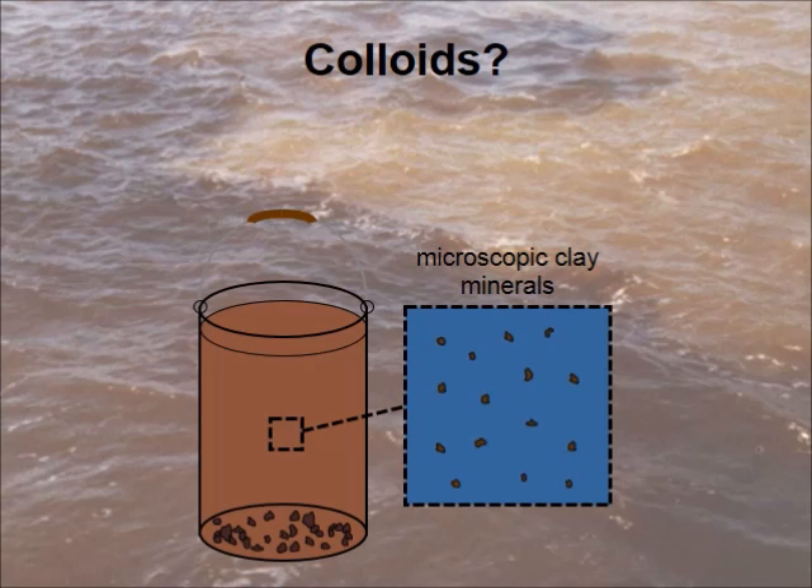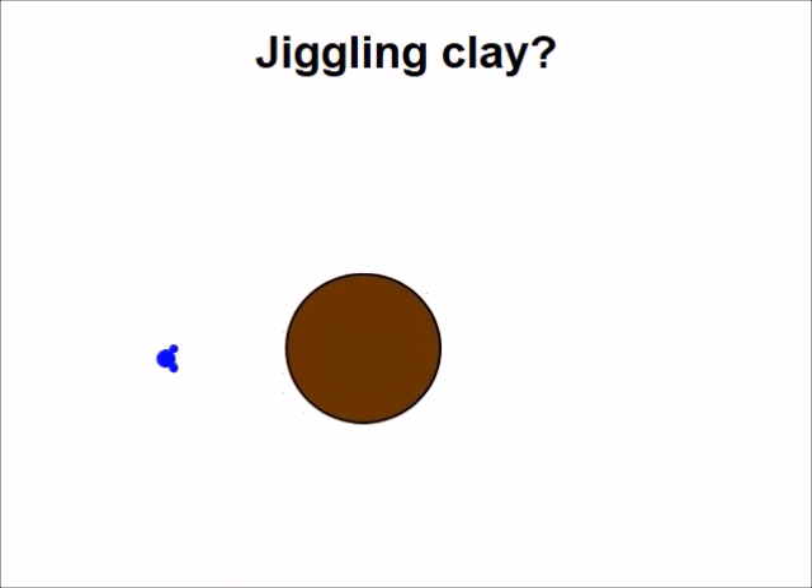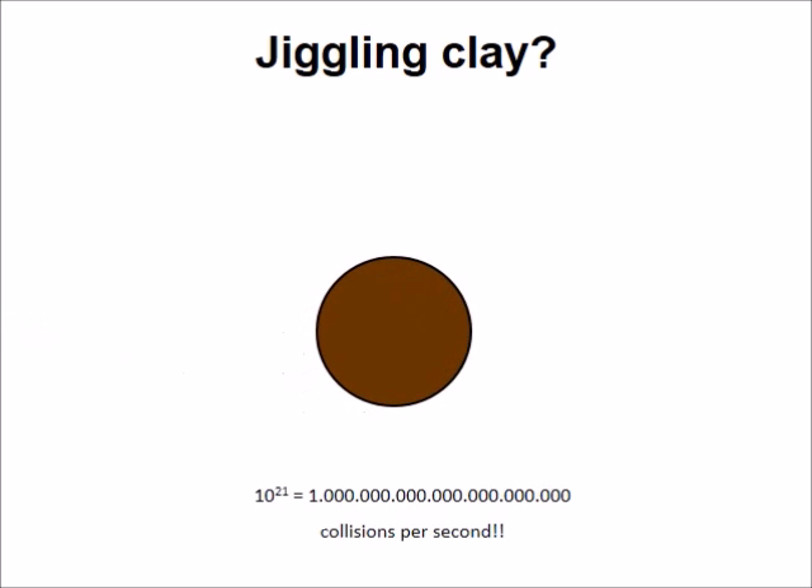The first question one might ask: why do these clay minerals jiggle around? The answer is because they are surrounded by water, and the water molecules bombard the surface of the clays, pushing them around like a ship in troubled water. This happens quite often — an unimaginable number of a thousand billion billion times per second.